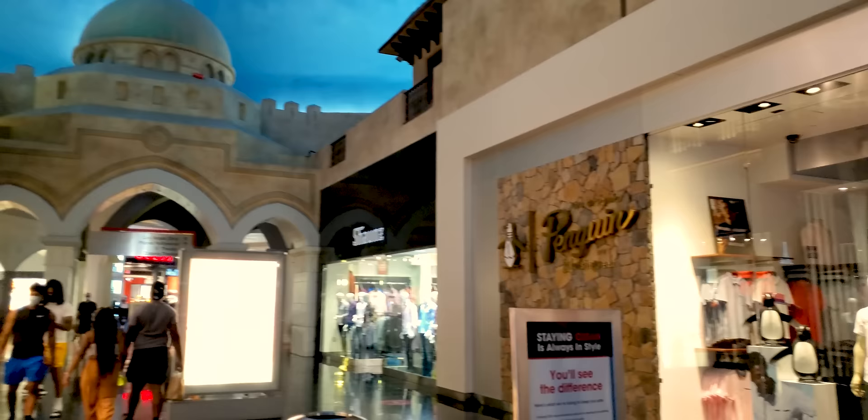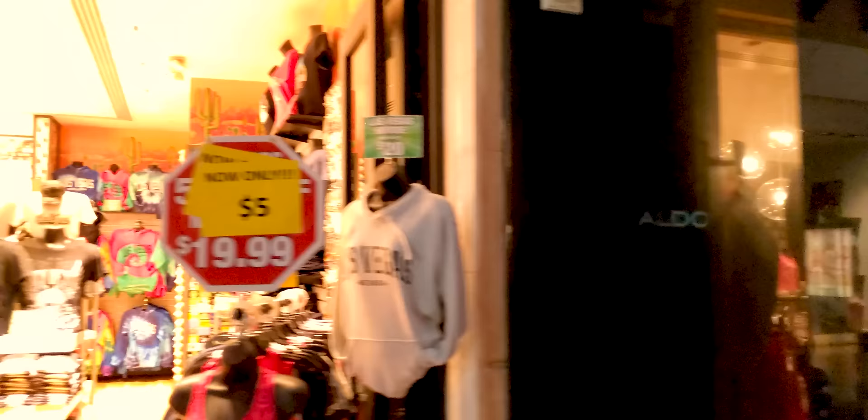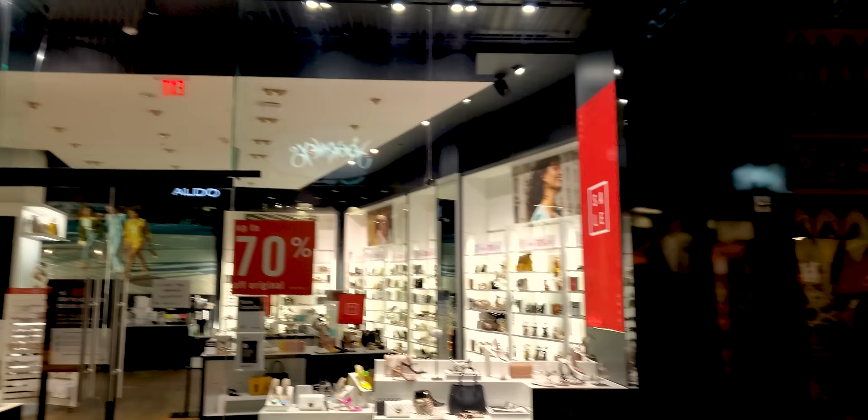We're getting more into the passage part, which I kind of like. Look at that — fantastic. I guess someone's buying refrigerator donuts, not me. Aldo's running 70% off sales — that makes me a little nervous for Aldo. But 70% off — maybe it'll help them.